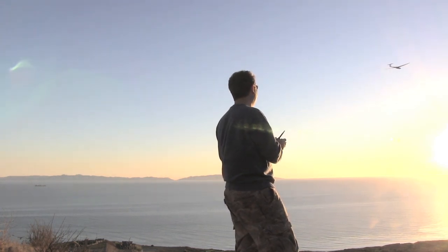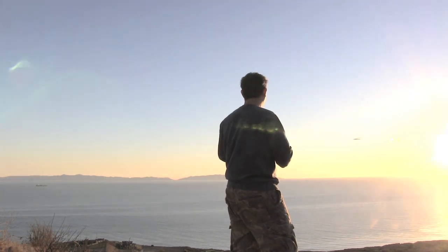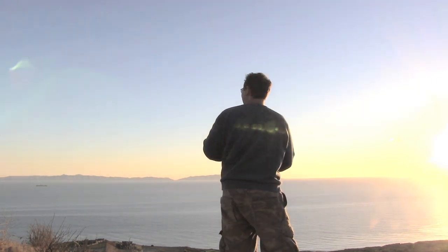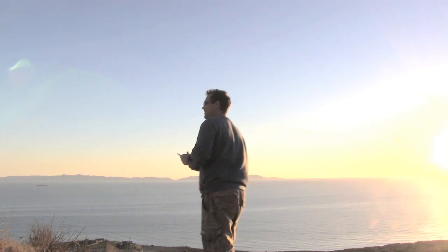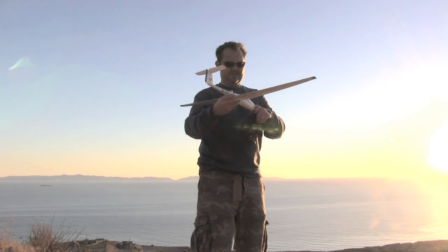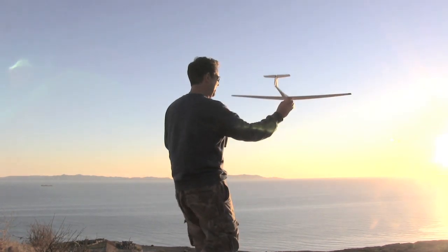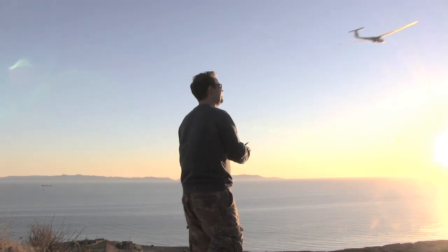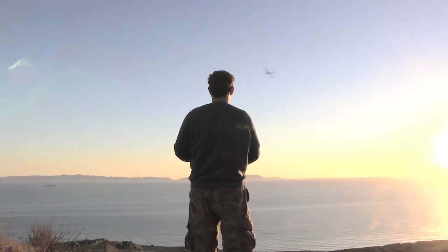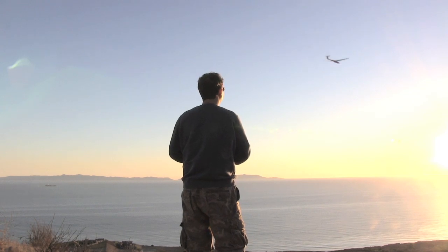Let's do that. Something crashed. I'm back. It's very lightweight. Let's give it another shot. Perfect weather to fly.